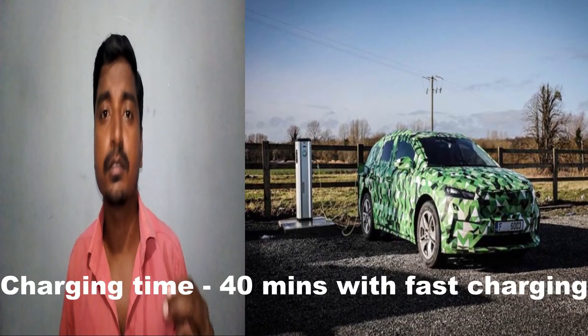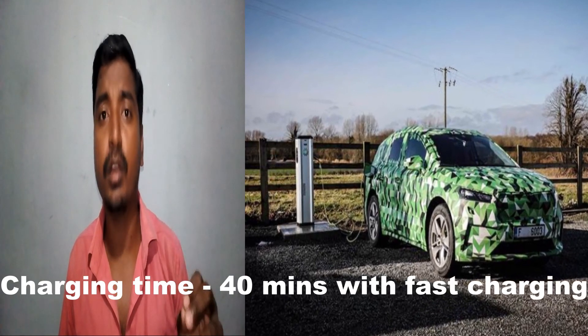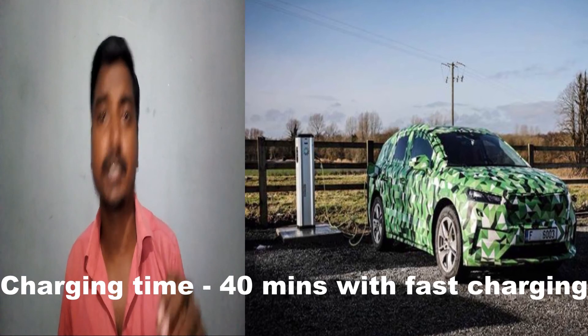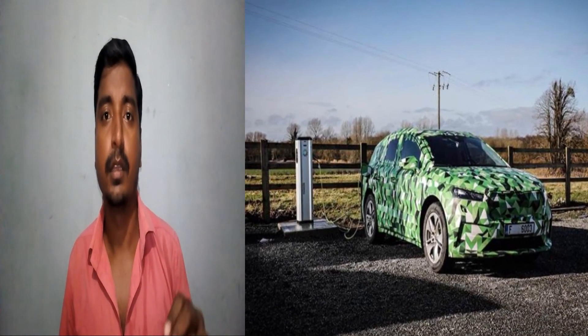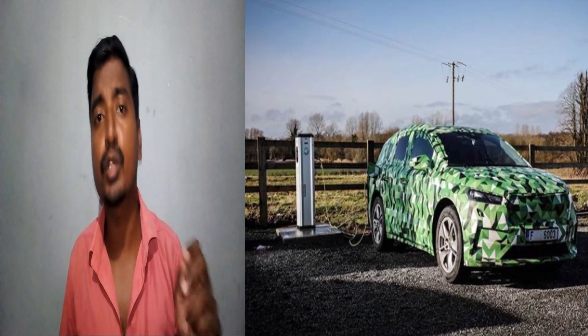Let's talk about its charging. With the help of DC fast charging, the battery can charge from 10% to 80% within 40 minutes. The Skoda Enyaq iV will be launched in early 2021.